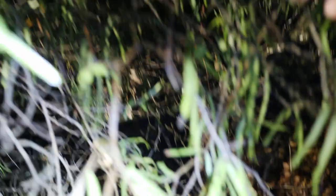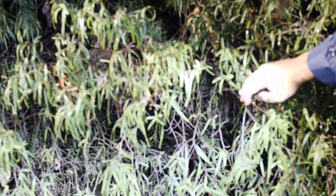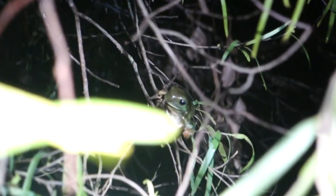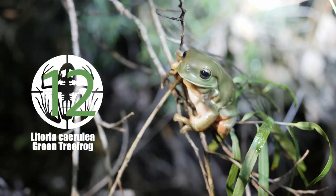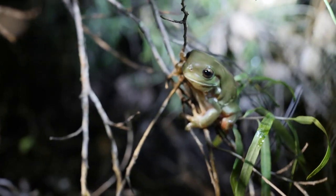There you go — green tree frog, first one. Classic green tree frog. Not particularly rare, very common, but have to tick it off anyway.